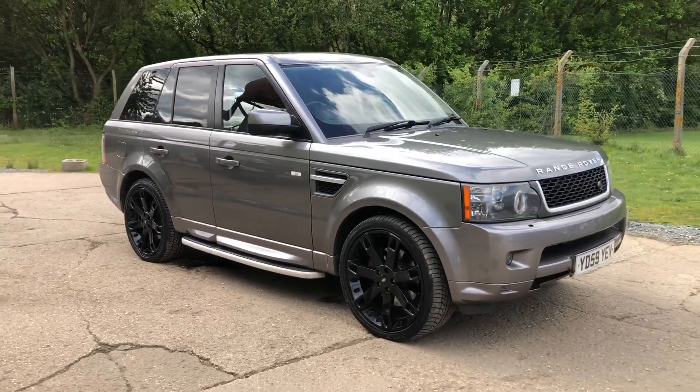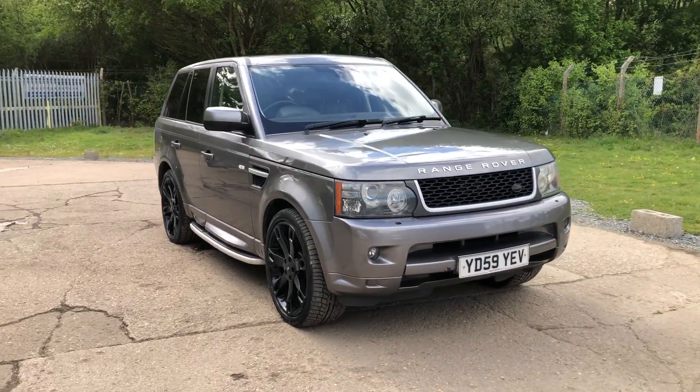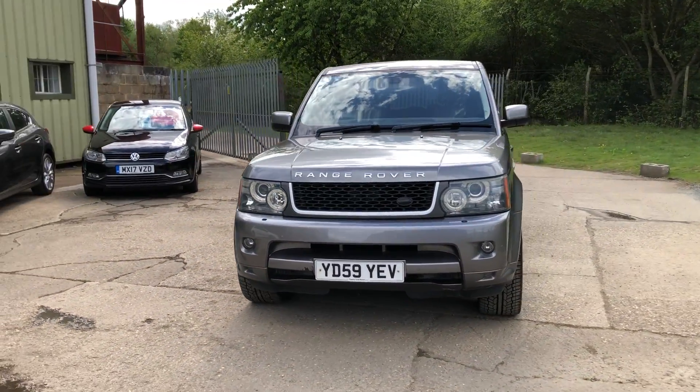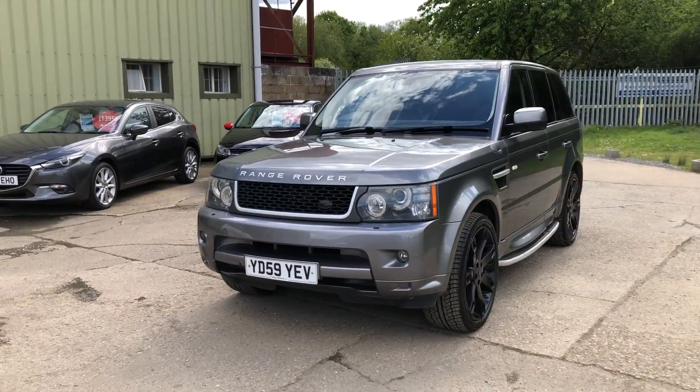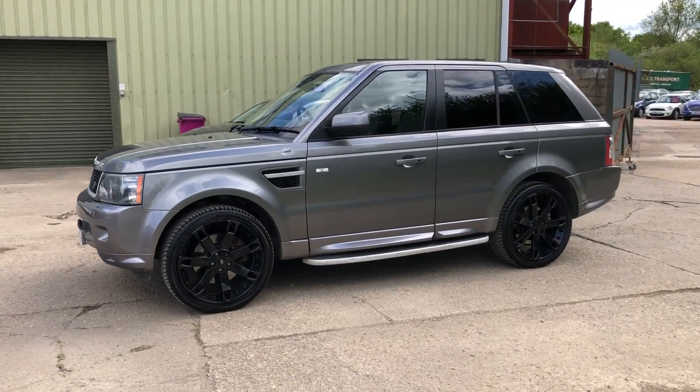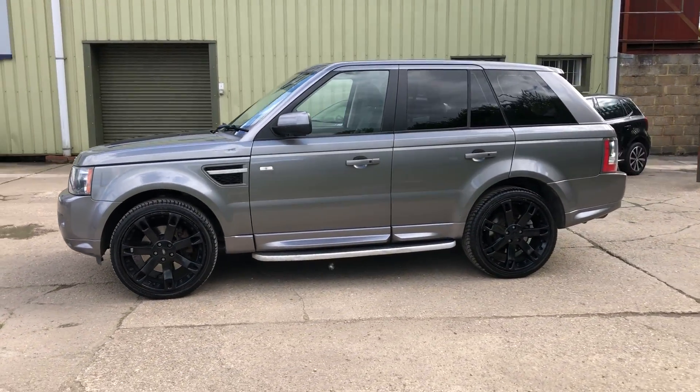Hello and welcome to ADG Sevenoaks where we're very pleased to offer this Range Rover Sport 3 litre diesel HSE, 2009 registration, 113,000 miles. It's finished in Stornaway metallic grey.